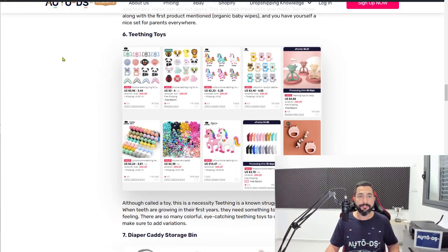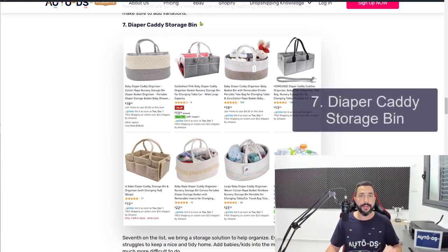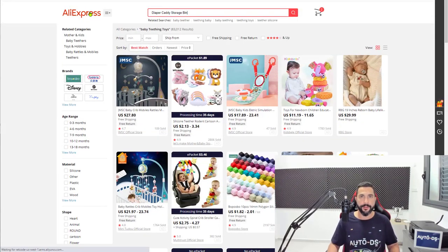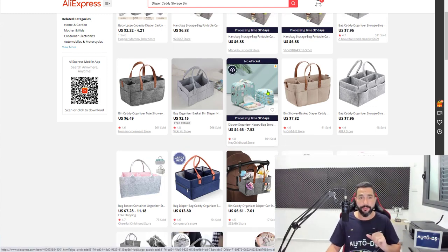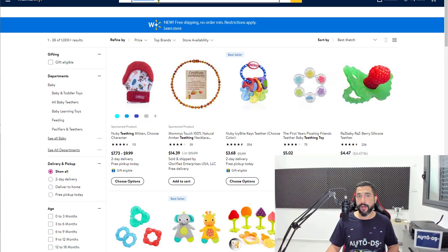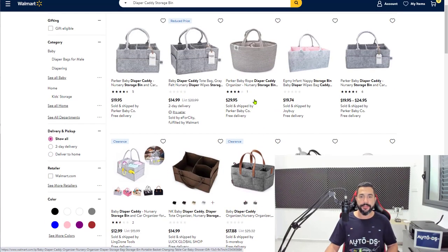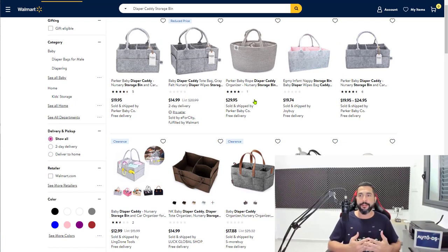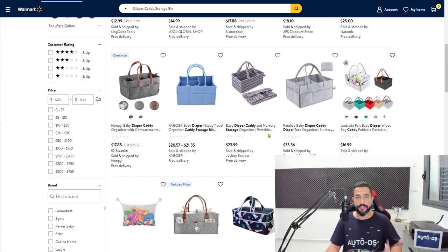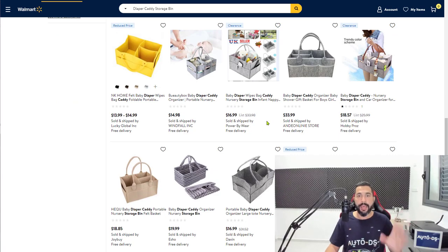Number seven — Diaper Caddy Storage Bins. Another product that is selling very, very well for dropshippers, and quite frankly it fits the dropshipping business model perfectly. It's a very simple and good organizer — you can even put it on a cart. Another great thing about this product is that it's hard to pinpoint the exact price. When you find a product you can't just go to a local store and find the exact same thing, you can do pretty much whatever you want with pricing, especially if not a lot of dropshippers are selling it.